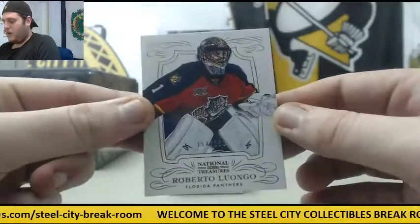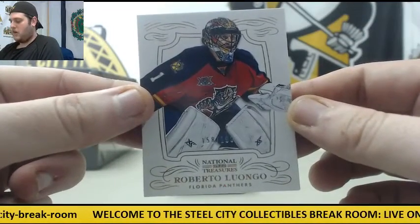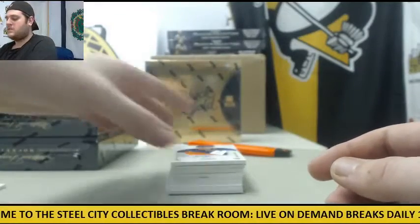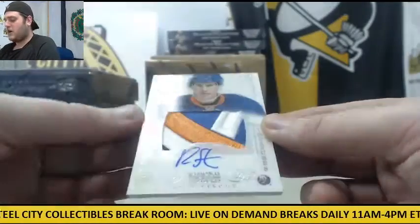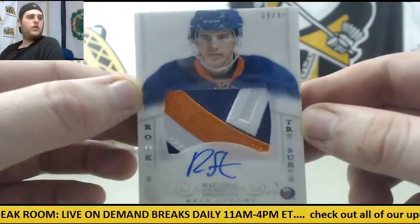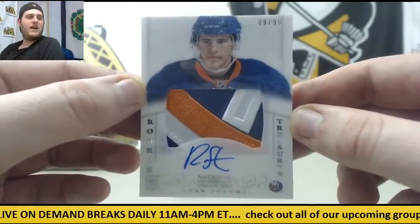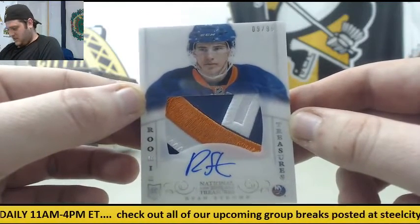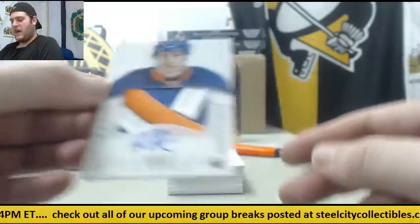Starting out, $1.58 to $1.99 Roberto Luongo for the Panthers. Next up, beautiful patch right here — Rookie Patch Auto, $9.99 Ryan Strom. What a beautiful patch right there. That would be for the Islanders — $9.99 Rookie Patch Auto. Triple color patch right there.